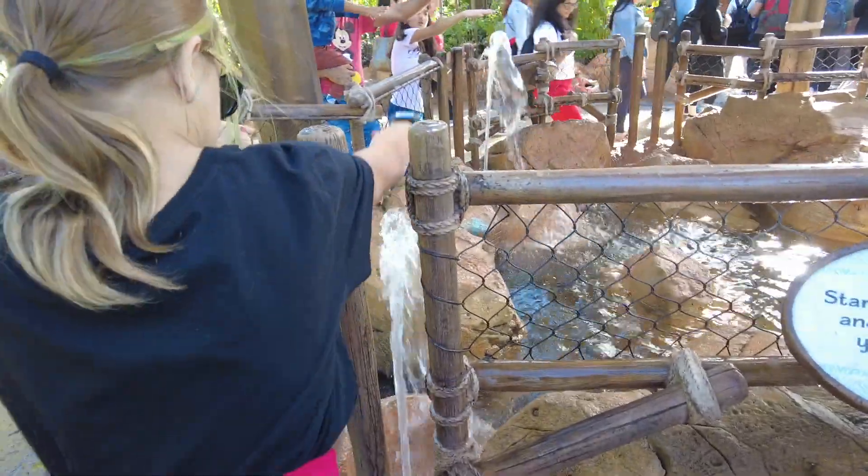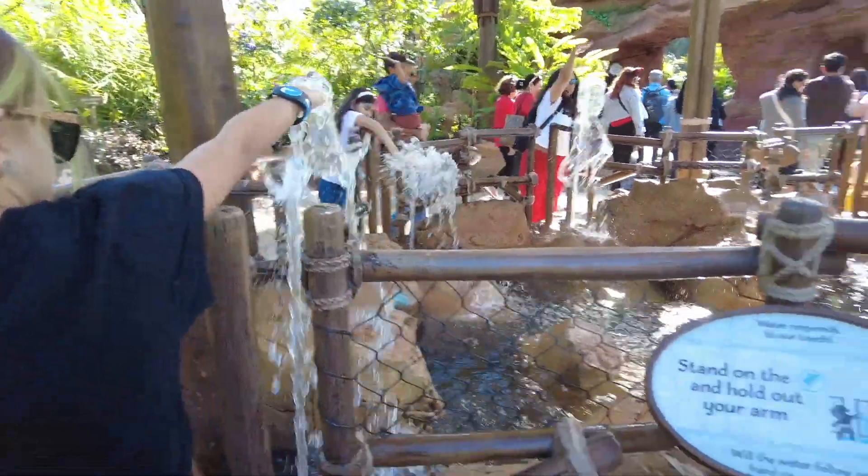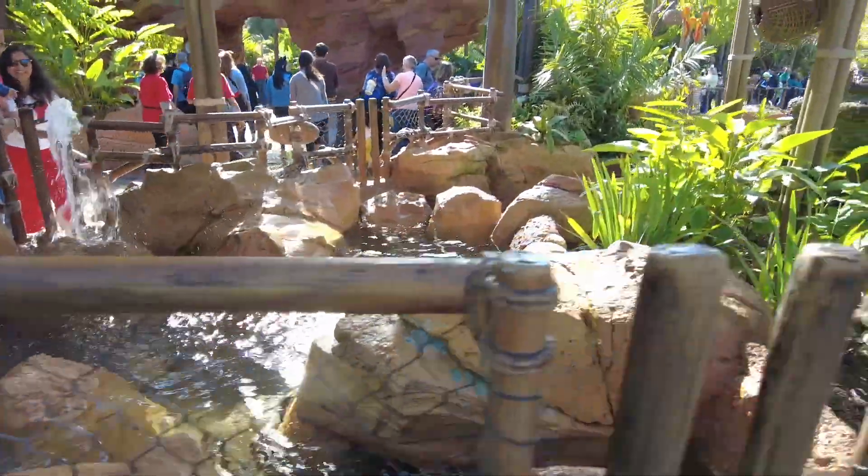You control how high the water goes. It's a pretty big splash — I am getting wet here.